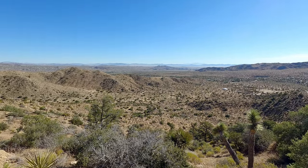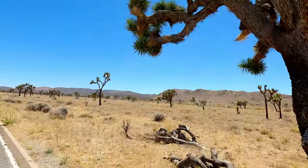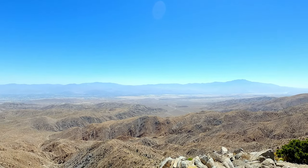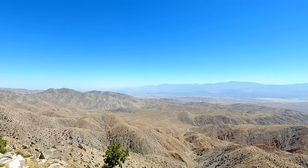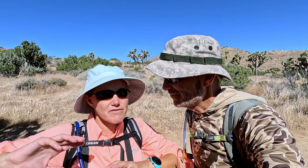If hiking is not your thing, or it's too hot, or you're short on time, one thing you should check off in the park is the Keys View Drive and Overlook. It takes you up to the top of the mountain where you have a lovely view of the entire Coachella Valley, Palm Springs, the mountains, and the Salton Sea in the distance. On your way there is just an abundant forest of Joshua trees — the most densely packed area in the park that we discovered. It's just an easy drive, you get out, see the view, get back in your car, and keep going.